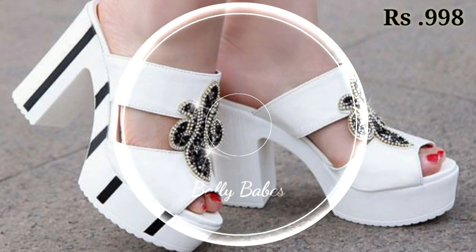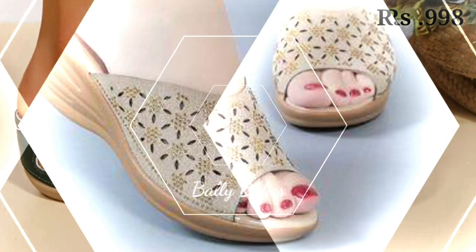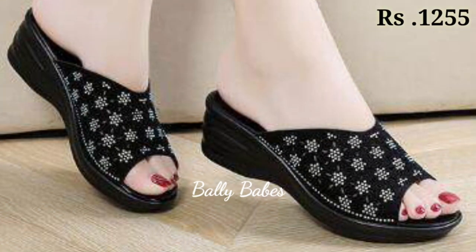Finally, we have the versatile ankle-length boots. This style is perfect for both casual and formal occasions and can add a touch of edge to any outfit. Ankle boots come in a variety of designs, from the classic Chelsea boot to the trendy western boot.